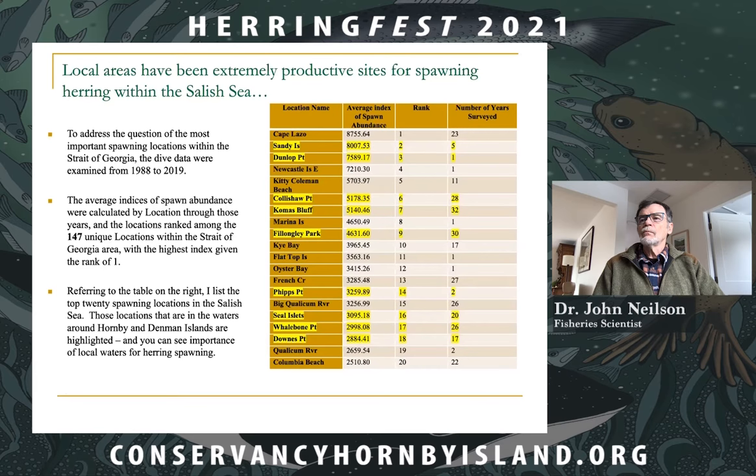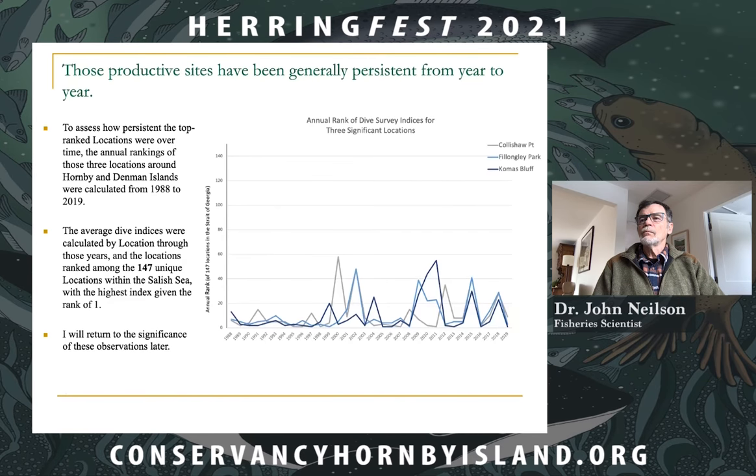You can also see how persistent several sites are from year to year. Taking the three most significant sites — Coleshaw Point, Fillongley Park, and Comox Bluff — and calculating the rank from year to year, the highly ranked spots don't change much year to year. This signifies that the fish are generally returning to a particular area and spawning there, particularly true early in the series.